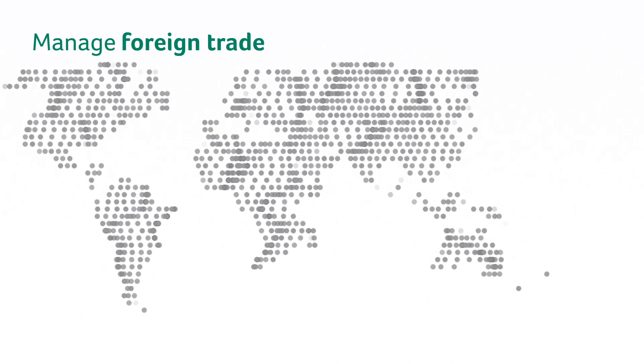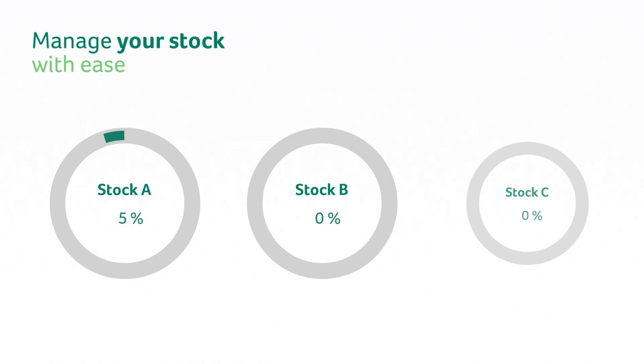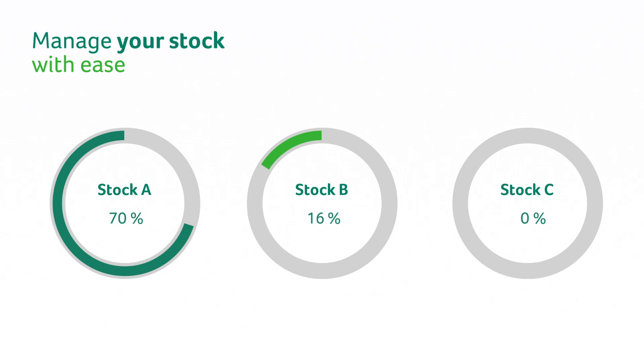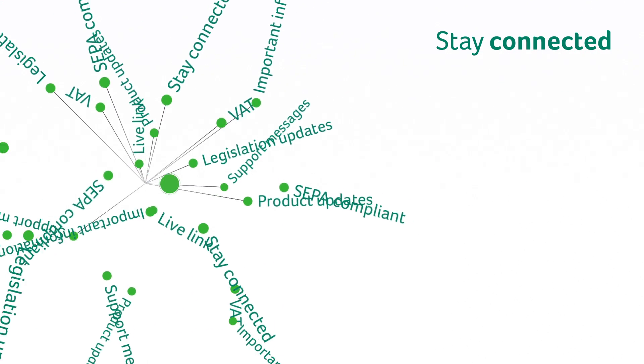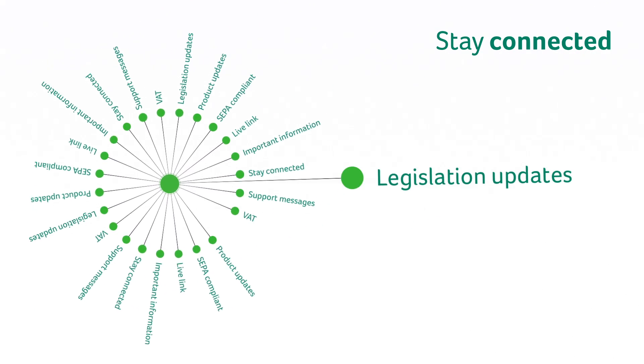Manage foreign trade, VAT legislation and changing exchange rates so you can grow your business. Manage your stock with ease, so it doesn't hold up your cash flow. And stay connected to important product and legislation updates to help your business run smoother and faster.